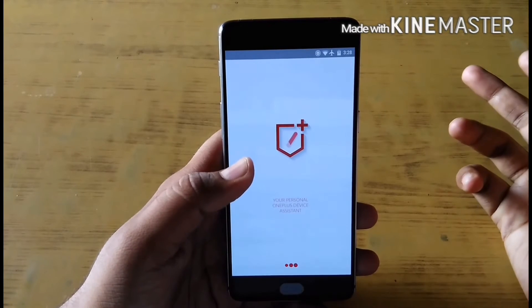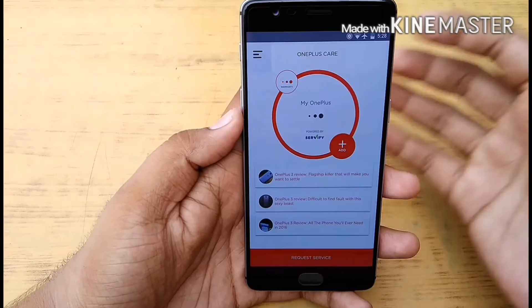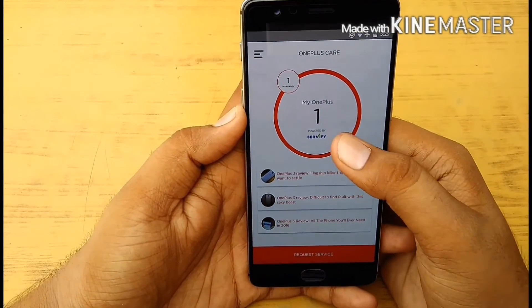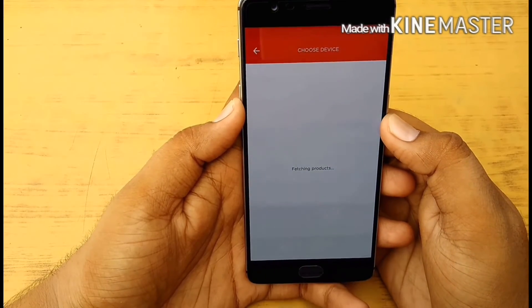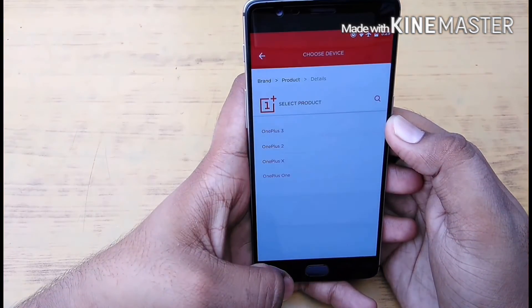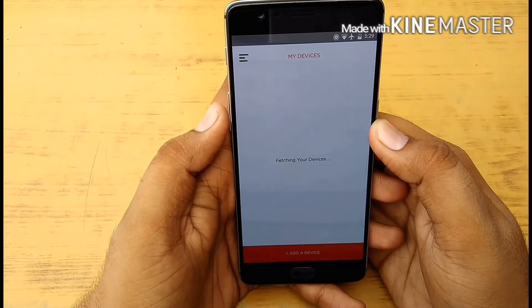You have to fill in all the details about your handset and an image of the invoice. You can see here that my device has already been listed. To add a new device, click on the add button, then select OnePlus 3 and fill in all the details. After you fill in all the details, your device will show here in My Devices.